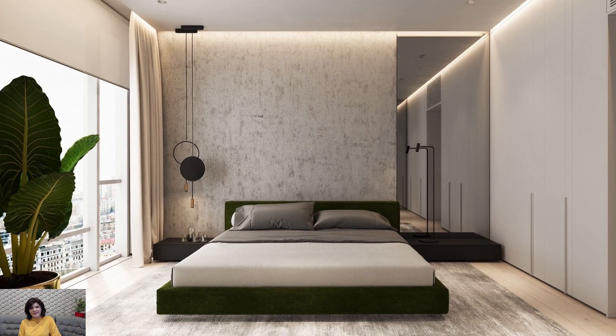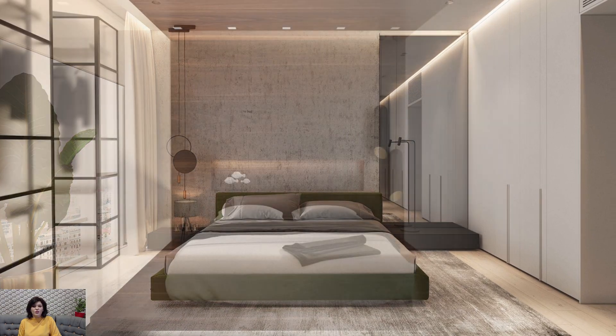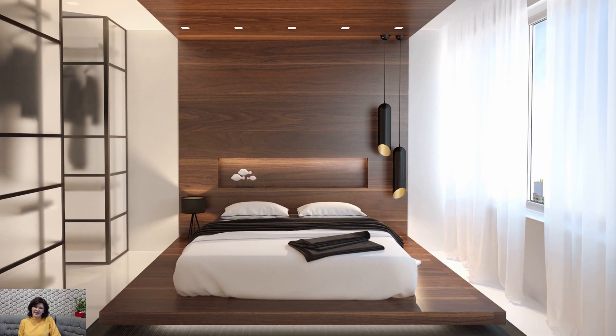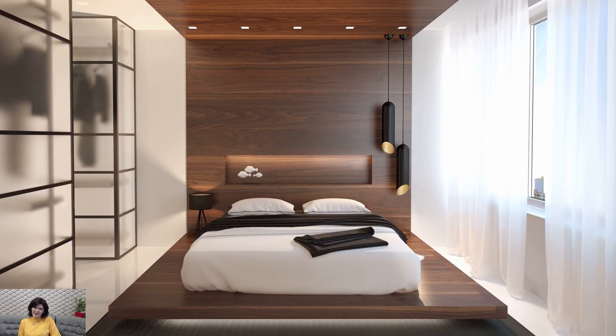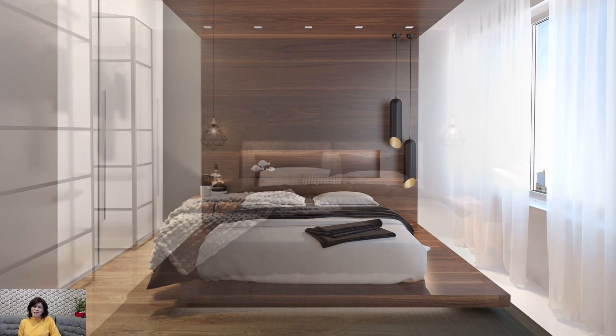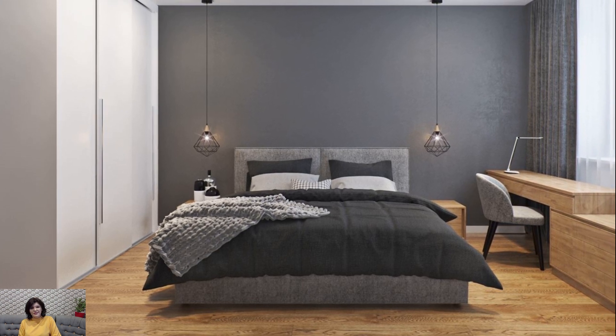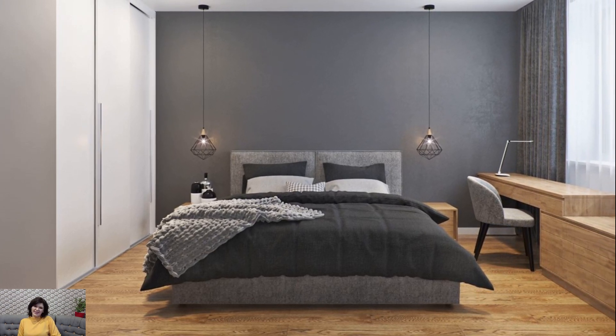Make a statement with lighting fixtures that serve as both functional and decorative elements in the bedroom. Choose minimalist pendant lights, wall sconces, or table lamps with sleek and streamlined designs that complement the overall aesthetic of the space. Consider incorporating dimmer switches or smart lighting systems to adjust the ambience according to your mood and preference.